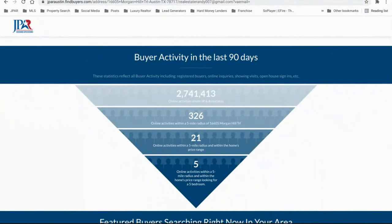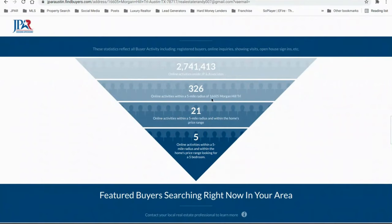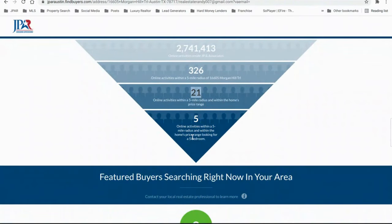Here is a very important part: buyer activity in the last 90 days through the J-PAR website. We had 2.7 million site visitors, and within the five-mile radius of this address, 326 buyers. Here's where you really want to pay attention — 21 buyers who are looking in the price point your home falls under have been looking for homes in this area within five miles of the address. Most buyers look for three-two or four-two homes and don't specifically require five bedrooms, but all of these buyers can afford your home and would be fine with extra bedrooms.